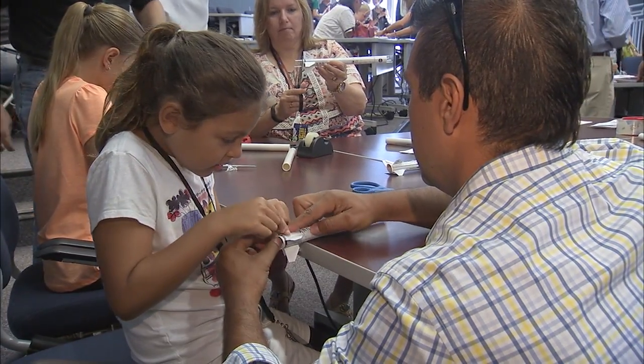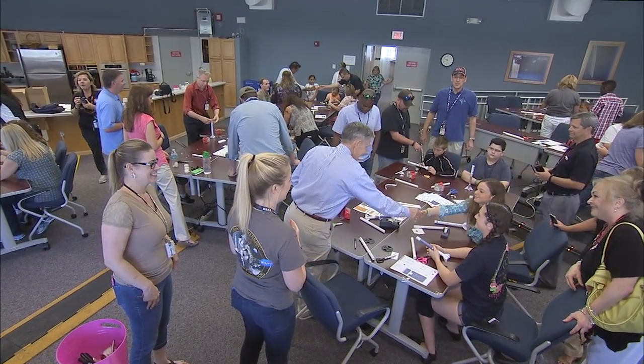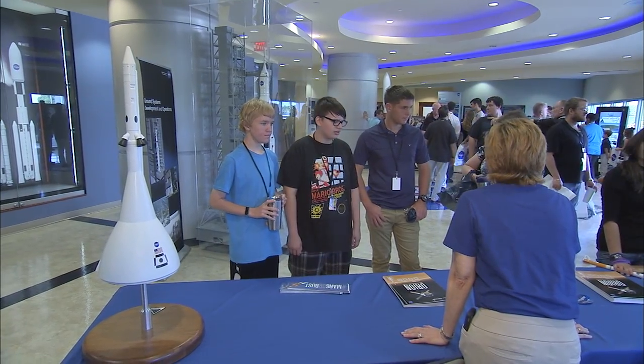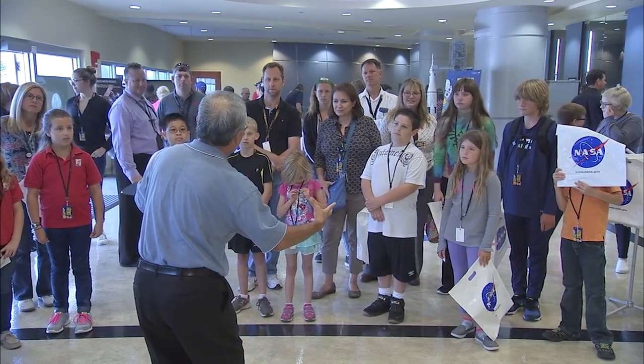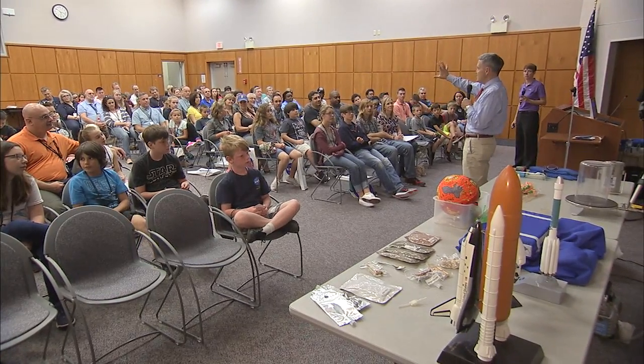April 28th was Take a Child to Work Day, a chance to learn about work at the nation's premier launch center and one of NASA's proving grounds for the journey to Mars. Kennedy is well positioned to highlight the parallels between aerospace careers and the students' own lessons in science, technology, engineering, and math.